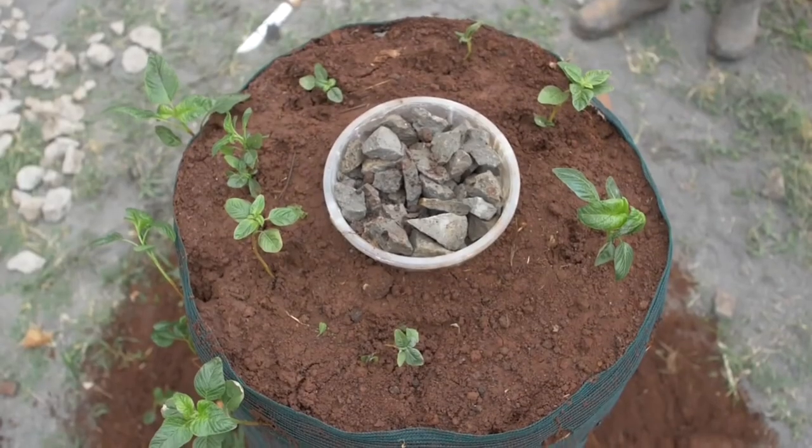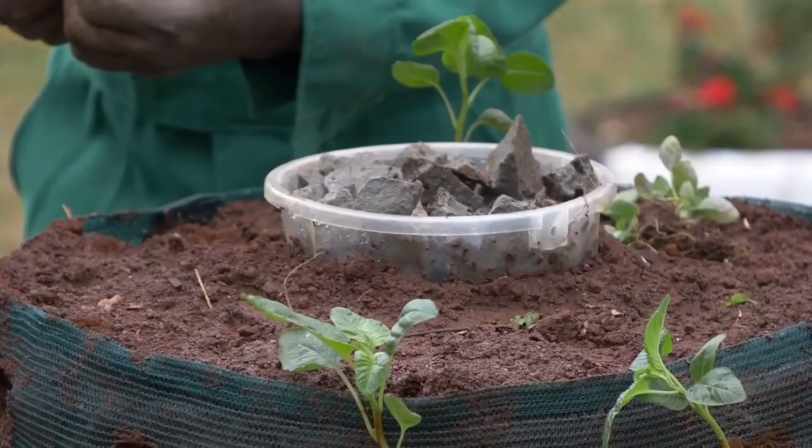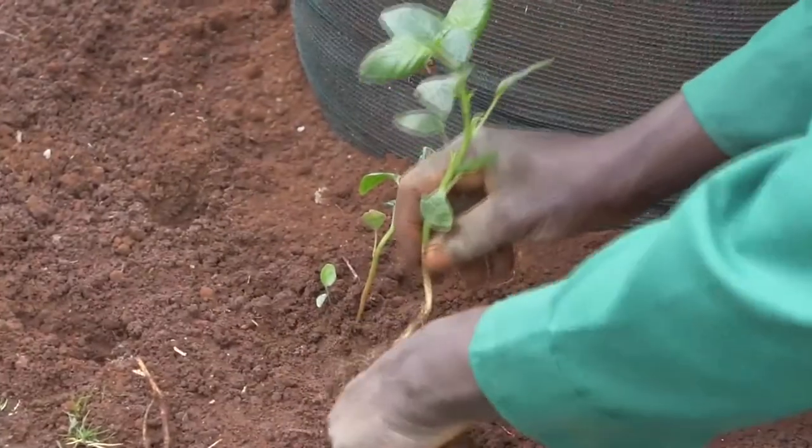The top is very good for planting root crops. If you have root crops you want to plant, like carrots or even cabbages — if it's a big multi-story, you can plant cabbages. At the base, you can also plant root crops that you feel you want to plant.